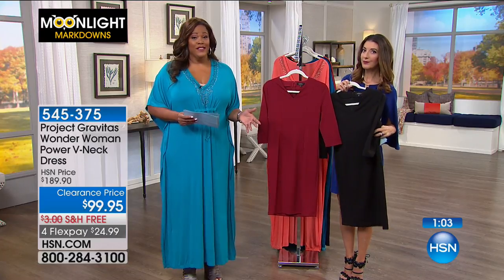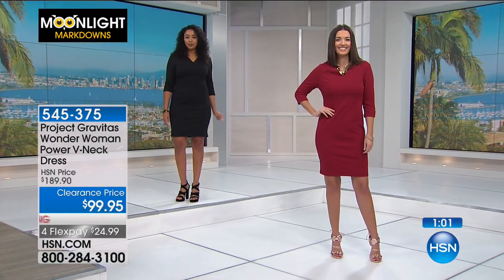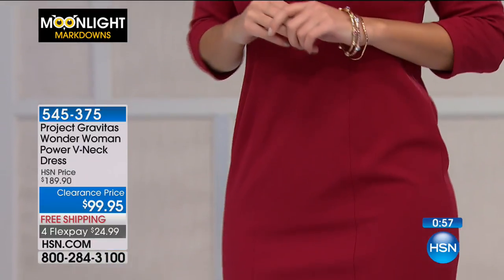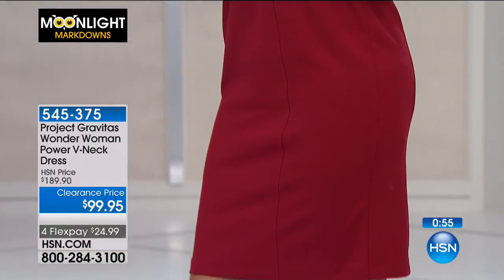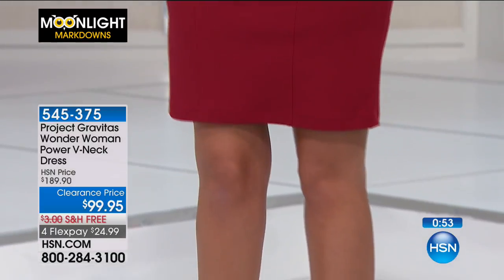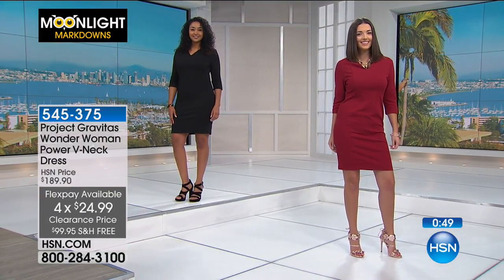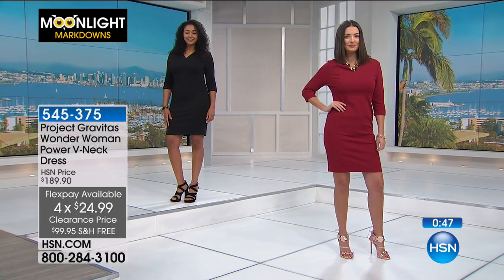We've knocked almost a hundred dollars off - everything we're showing today is up to 60% off. This one is normally $189 and you can get it home for $99 on four FlexPays of $24.99. You can wear that dress next week and then just continue to pay it out over four months.